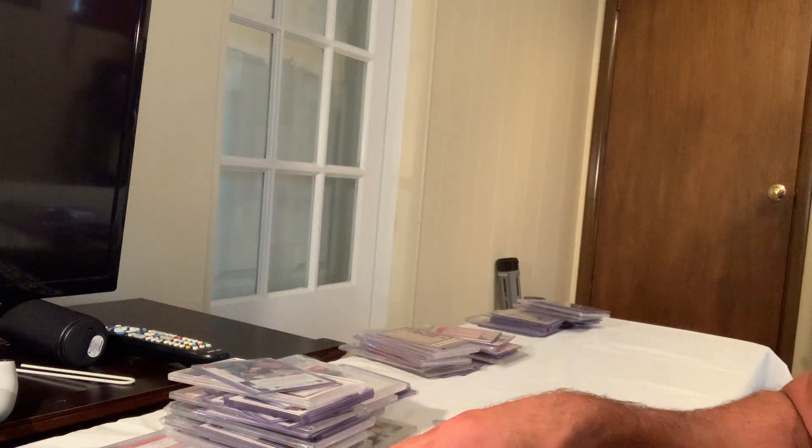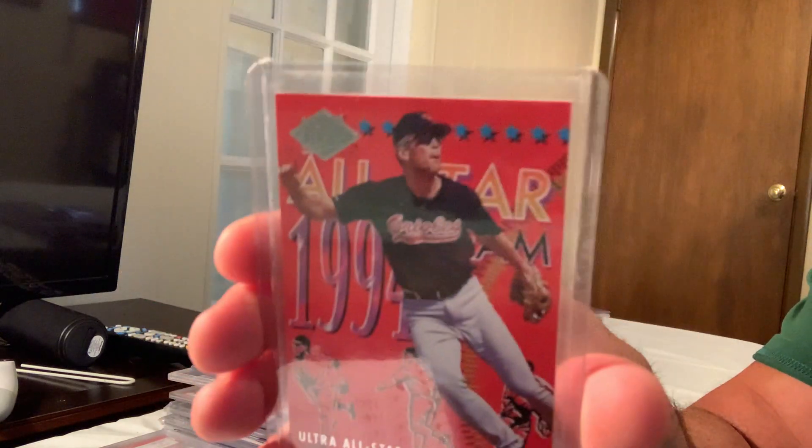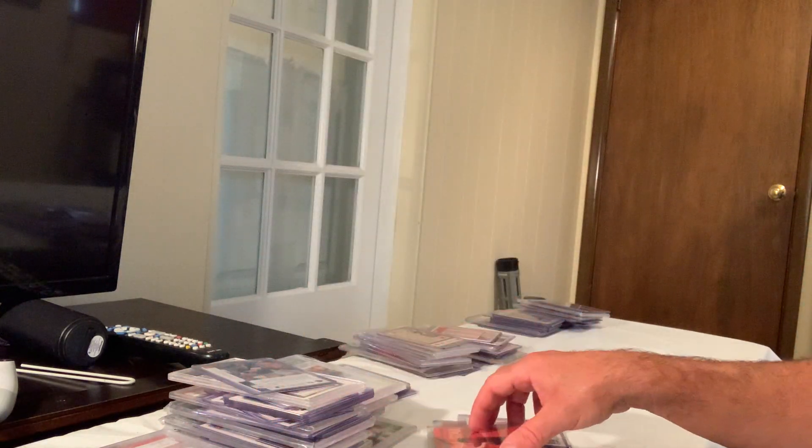Here's another one of those — the Fleer Ultra All Stars, Cal Ripken — that sold for $70.